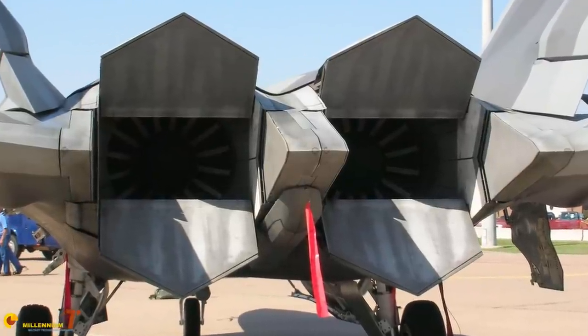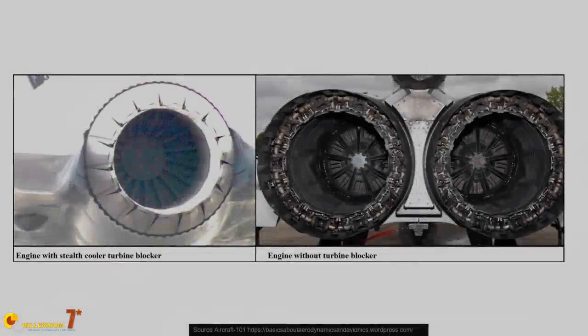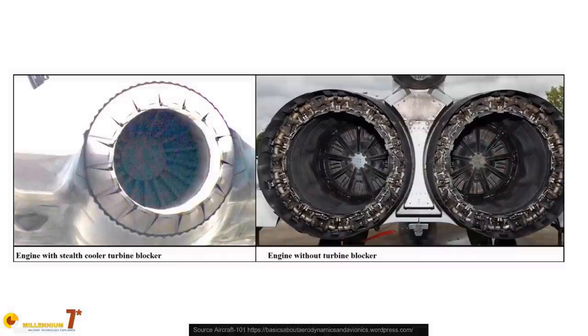Around the F-22 nozzles there are some small gaps visible, but I was unable to confirm if a similar system is installed on that plane. From the rear aspect, the inner parts of the engine are also visible through the nozzle, and they are by far the strongest infrared emitter. Since reducing the temperature in the turbine would severely limit engine performance, a way to reduce the infrared signature is using a cooled blocker — a plate inserted in the central part of the exhaust that covers part of the turbine. If the plate is cooled, the infrared signature of the turbine is reduced. The F-22 and the F-35 both seem to have one.